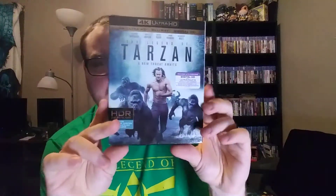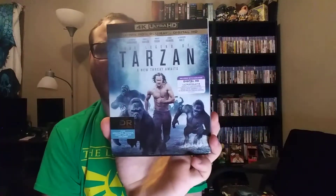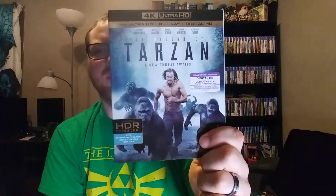Legend of Tarzan on 4K — also $1.99 at Goodwill. I do own this on DVD already, but for two bucks I figured I'd upgrade to 4K. I've yet to watch it, but I do like Alexander Skarsgård in everything I've seen him in — basically True Blood. He was pretty great in that, even though the show kind of went downhill around season 5, and season 6 was not great, and season 7 was kind of bad.